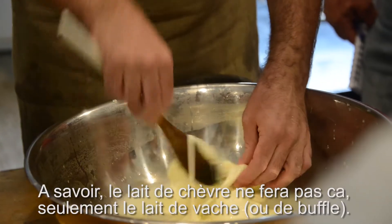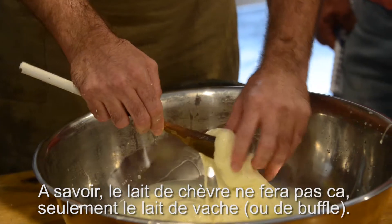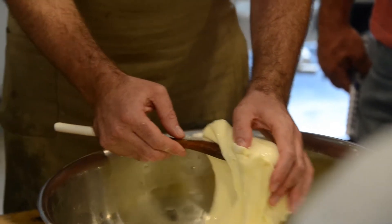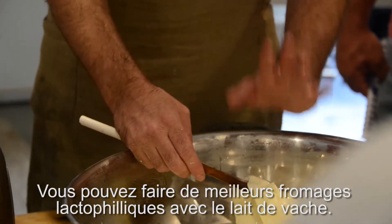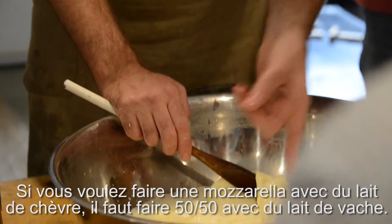But keep in mind, goat's milk doesn't do this. So if you only have goat's milk, you can't make mozzarella the same way — cow's milk works this way. You can make much better lactic cheeses with goat's milk than someone who has cow's milk — that's the consolation. If you want to make goat's milk mozzarella, you have to mix it half and half with cow's milk.